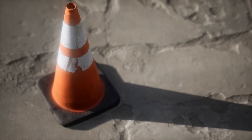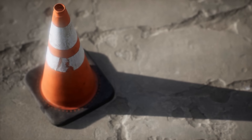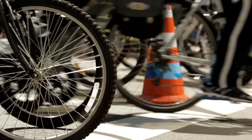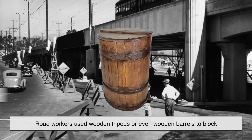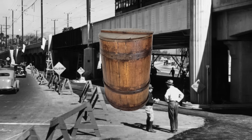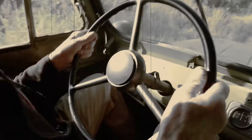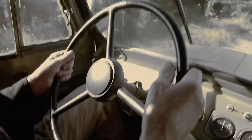To understand the story of their color, we need to take a quick detour into the history of traffic cones themselves. Believe it or not, the earliest traffic markers weren't even cones. Back in the early 1900s, road workers used wooden tripods or even wooden barrels to block off hazardous areas. These were bulky, heavy, and frankly not all that visible. Plus, if a car hit one, let's just say it didn't end well for either party.